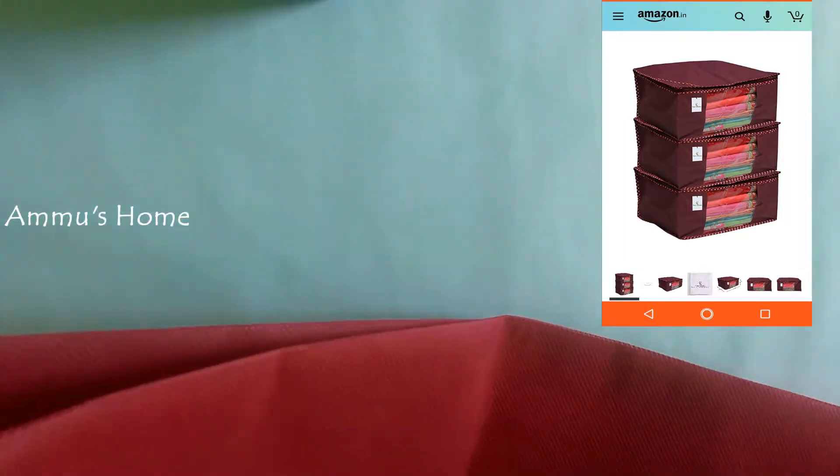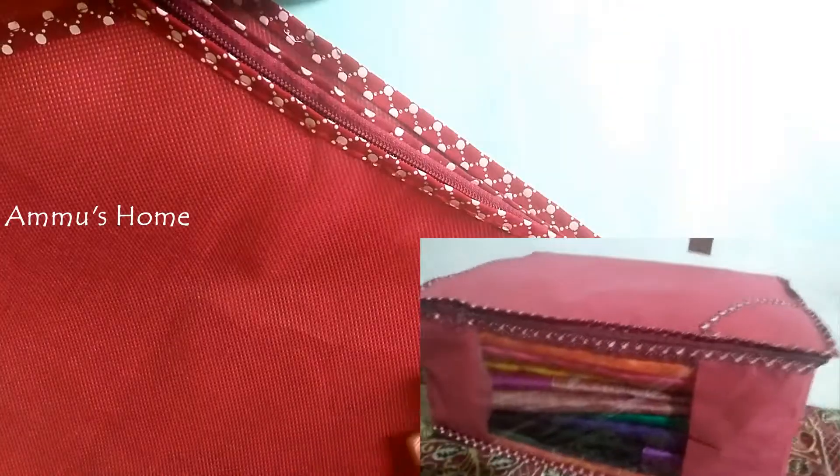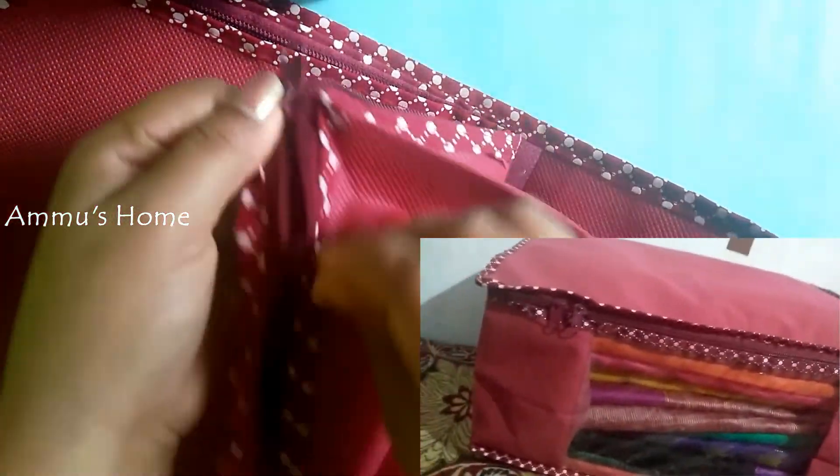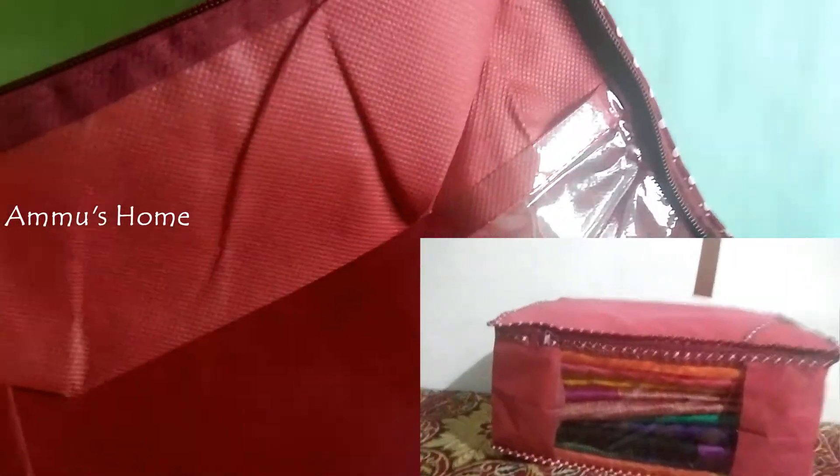My favorite product is in this haul. We have 3 pieces in the set. I am using the maroon shade. The quality of the material is easy to organize. We use 10 pieces in each set. The main advantage is we have a glass shade on the front side. We can select the color — all these colors are easy to choose. This is our first product.